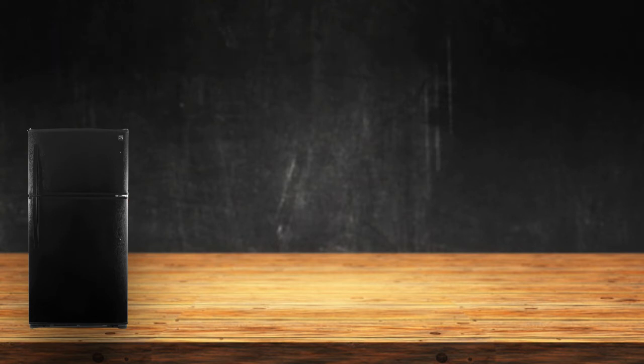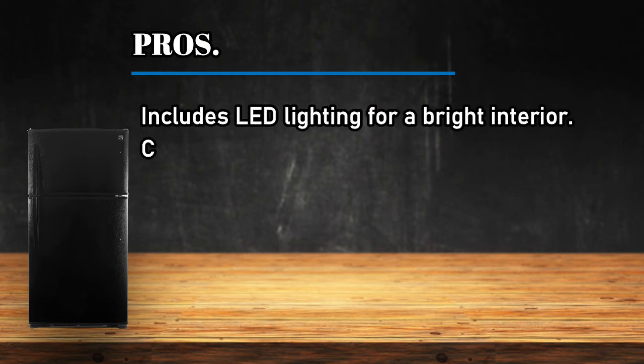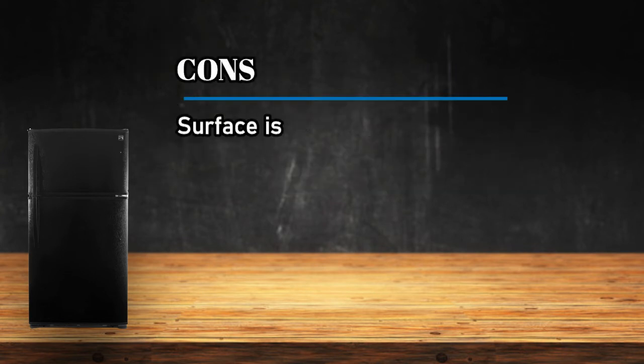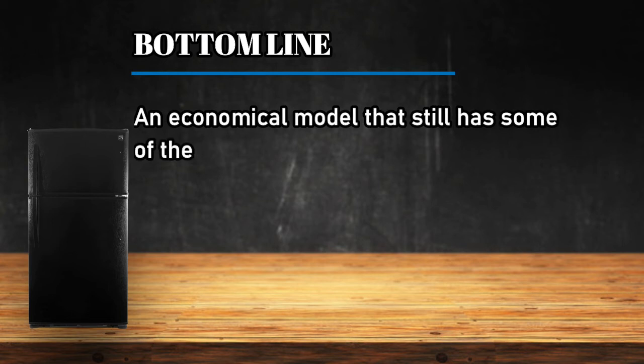At number 2, the Kenmore 21 cubic feet Top Freezer. Pros: includes LED lighting for a bright interior, comes with a factory-installed ice maker, and quiet operation with a traditional style. Cons: the surface is susceptible to dents. Bottom line: an economical model that still has some of the features of the higher-end models.